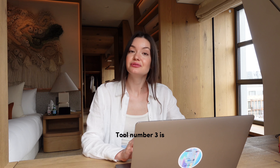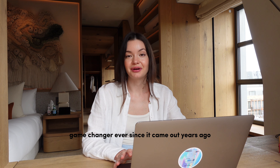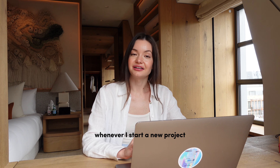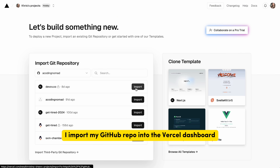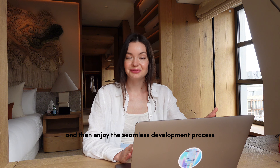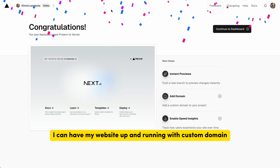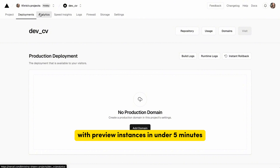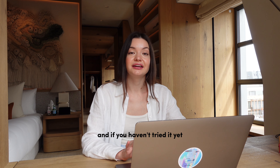Tool number three is Vercel. This has been a game changer ever since it came out years ago. Whenever I start a new project, I import my GitHub repo into the Vercel dashboard and then enjoy the seamless development process. I can have my website up and running with a custom domain and preview instances in under five minutes. It's incredibly convenient, and if you haven't tried it yet, you are definitely missing out.